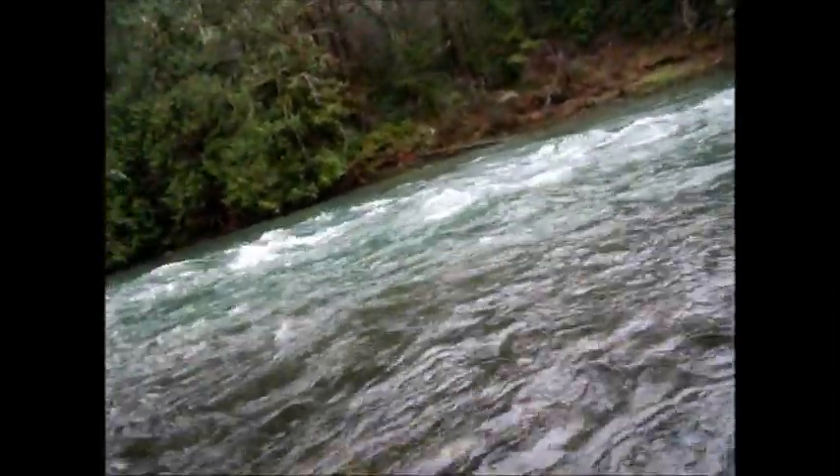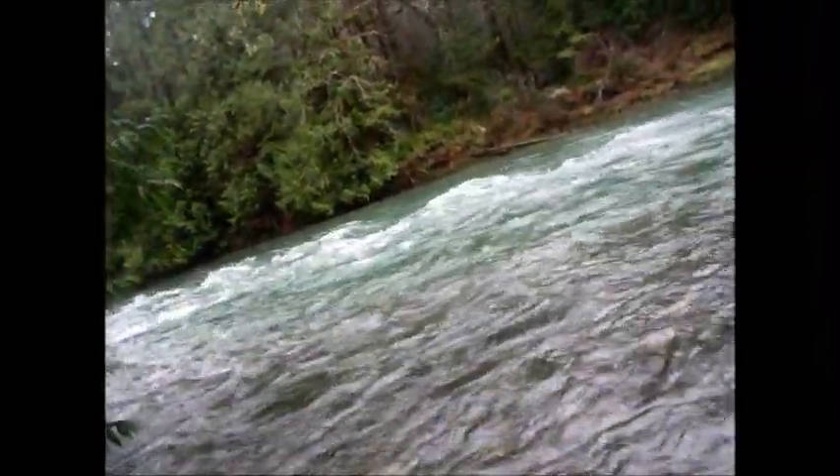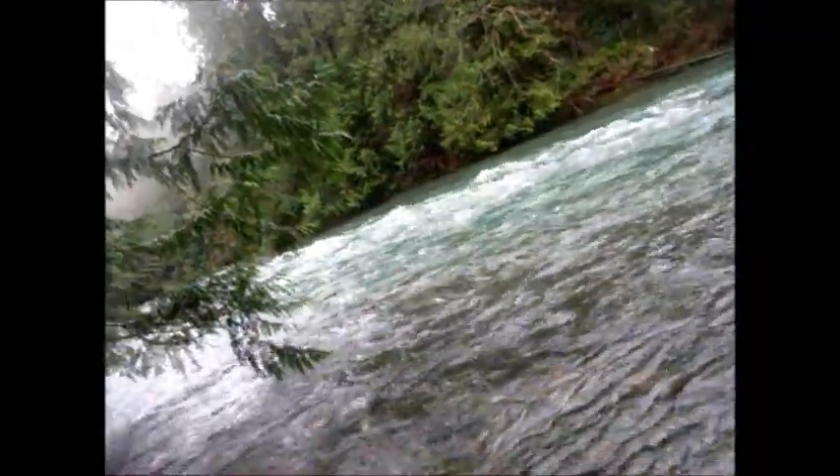It's a coho. Some pink on it — maybe more than just pink. And it's fighting. I'll see if I can get him to come up again.